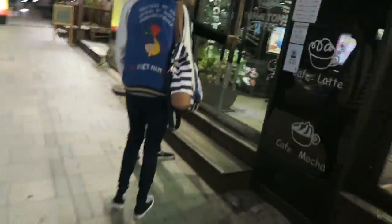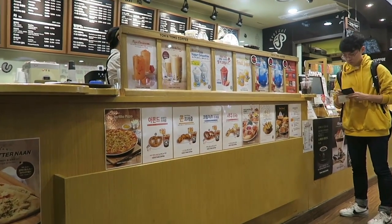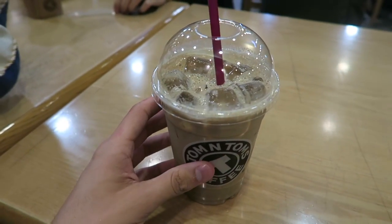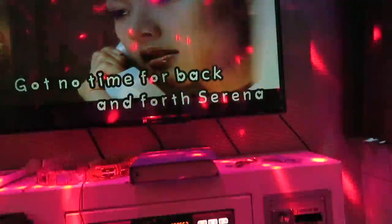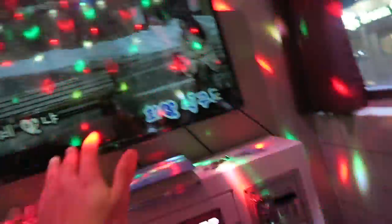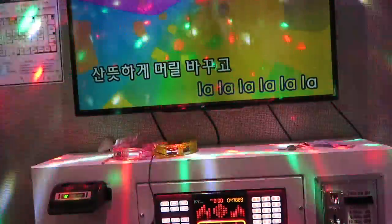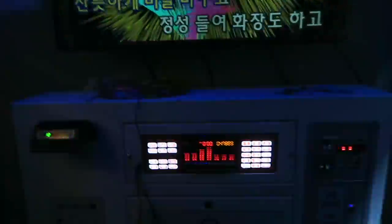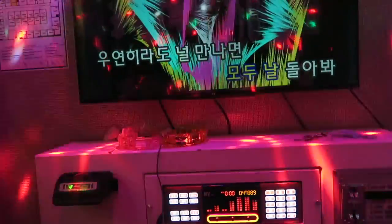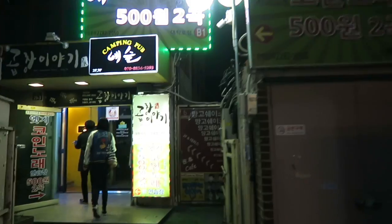We're going inside a Tom & Tom's now — I'm not sure what we're going in for, but it's really, really good. We just finished Norebang back over there and we butchered it, so we're going to go into the second round. Round 2 — another place to butcher!